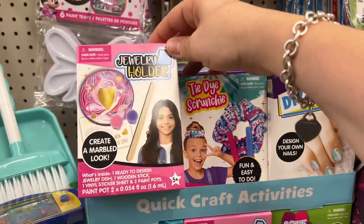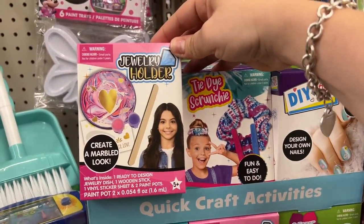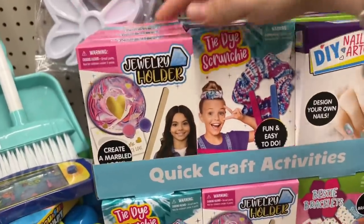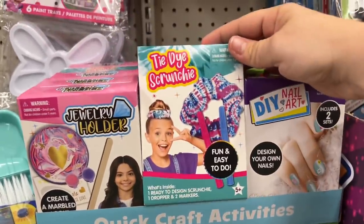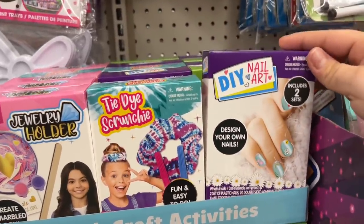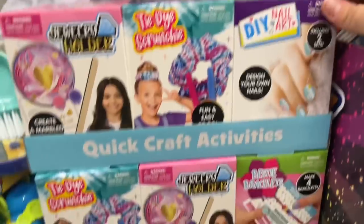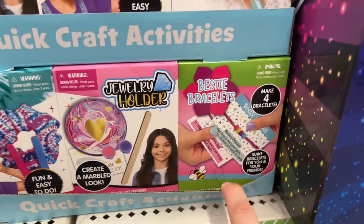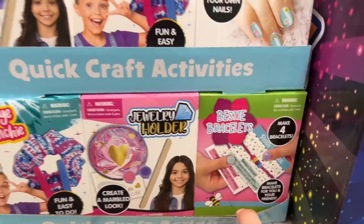Look at these jewelry holder kits — create a marbled look. And then they also have the tie-dye scrunchie kit — fun and easy to do. These are great for gift baskets. DIY nail art. And then they have more down here, and this one is Bestie Bracelets — isn't that cute?